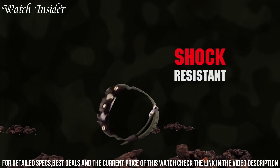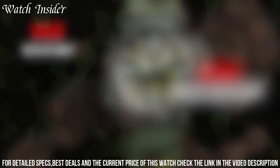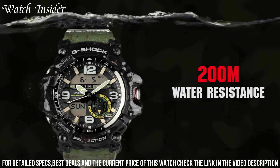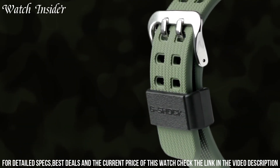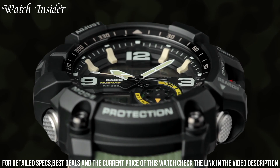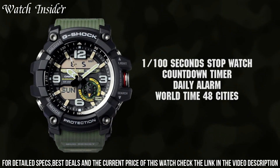The watch features an analog-digital display and is shock-resistant, with a comfortable band and a battery life of up to two years. The Casio G-Shock EGG1001 A8 is an ideal choice for those who want a reliable and functional watch for their outdoor adventures.